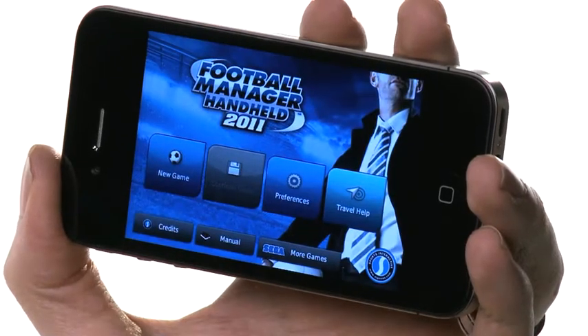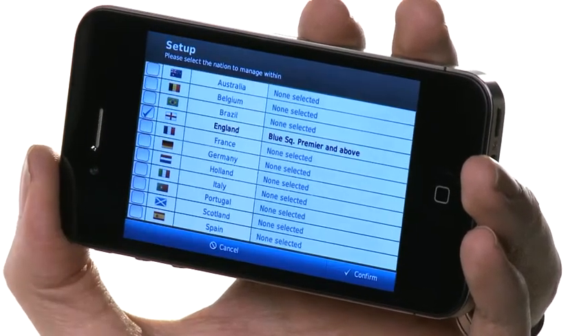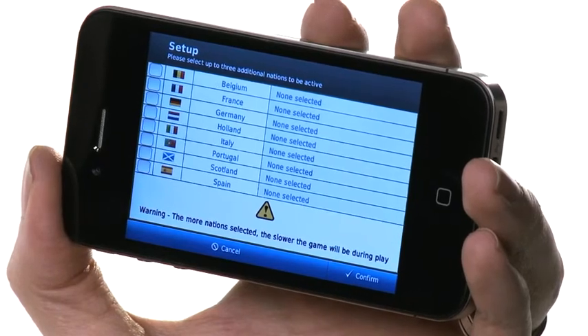My name is Ryan from Carphone Warehouse, and today I want to show you a fantastic application available for the iPhone and iPod Touch. It's a game called Football Manager 2011, part of a great archive of games available from Sega.